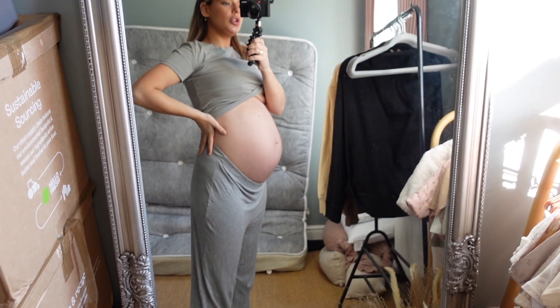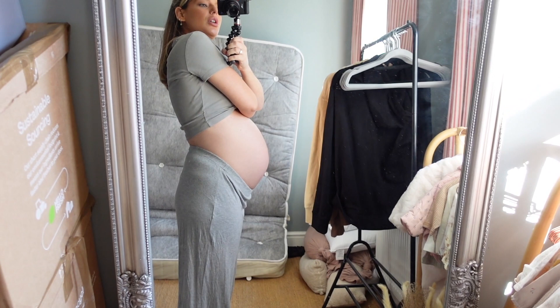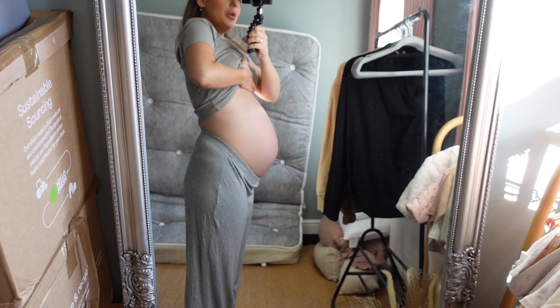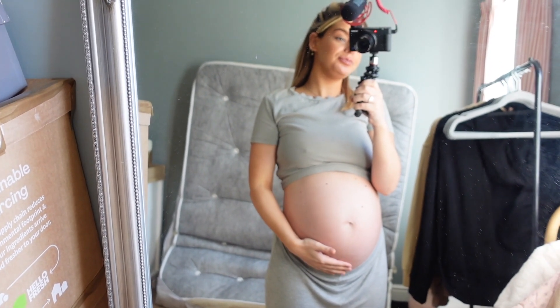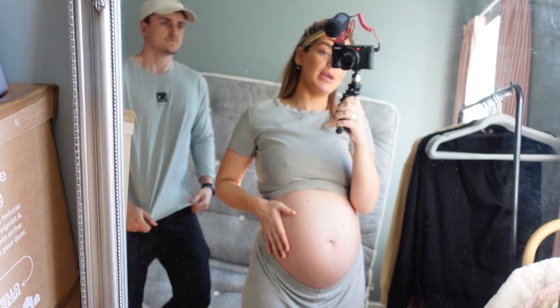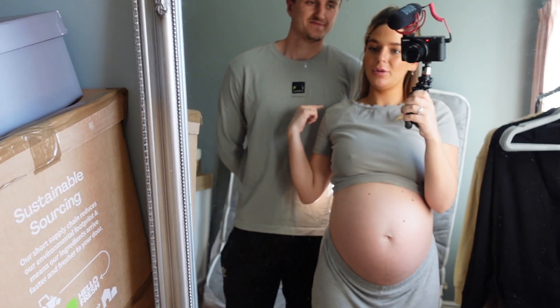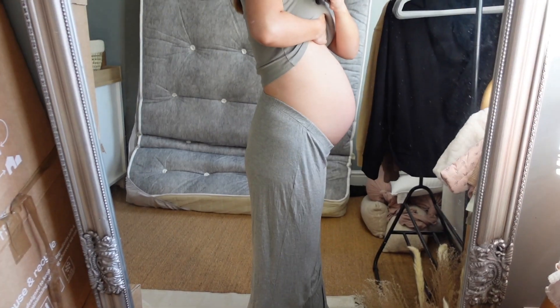I was just about to show you this room but I thought I'd give you a quick bump update, because I haven't given one in ages! As you can see she's really low. In the last scan which I included in the last vlog, they said she's basically engaged. Look — me and Noah are matching! These are both Zara, and we match the room too.